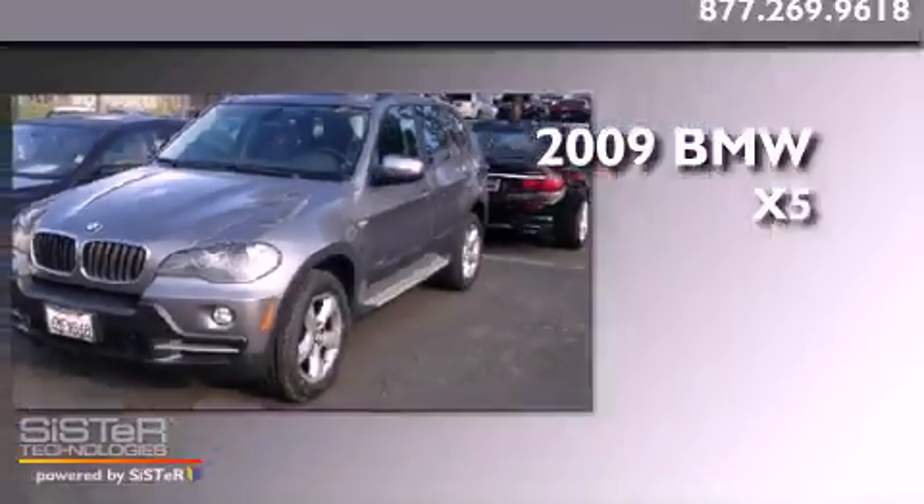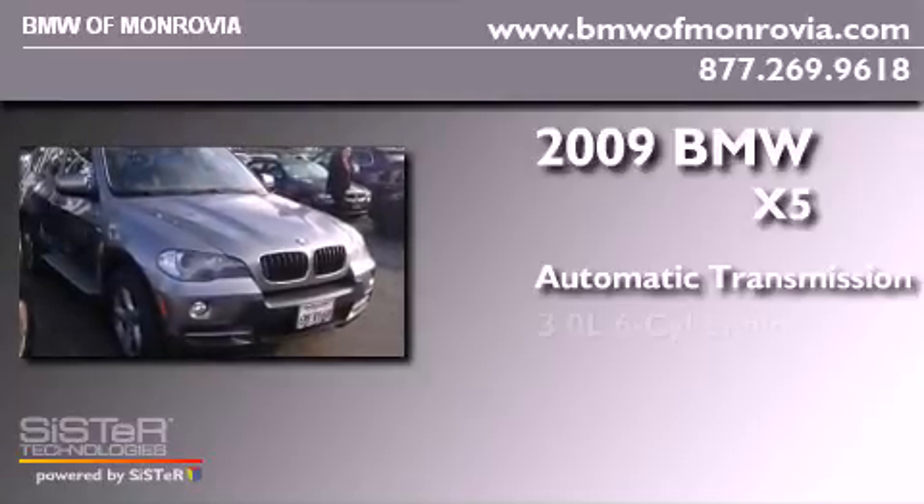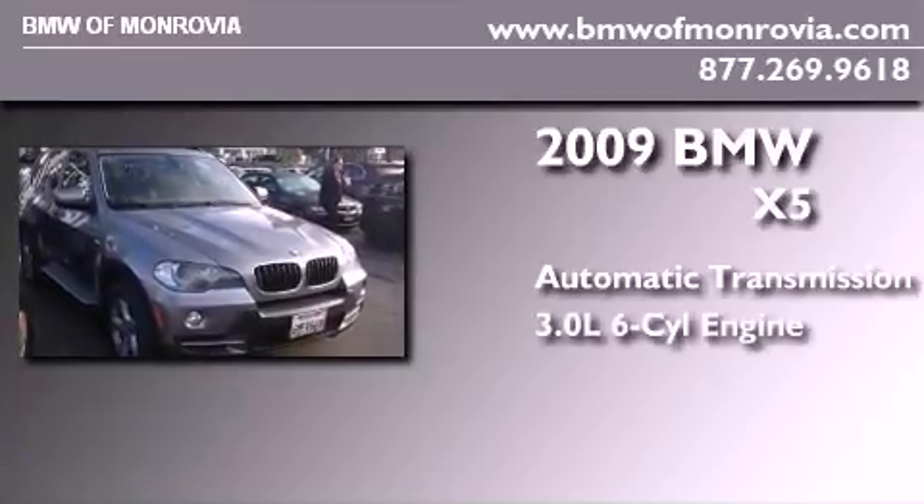This is a 2009 crossover with an automatic transmission and a 3.0-liter inline six-cylinder engine.